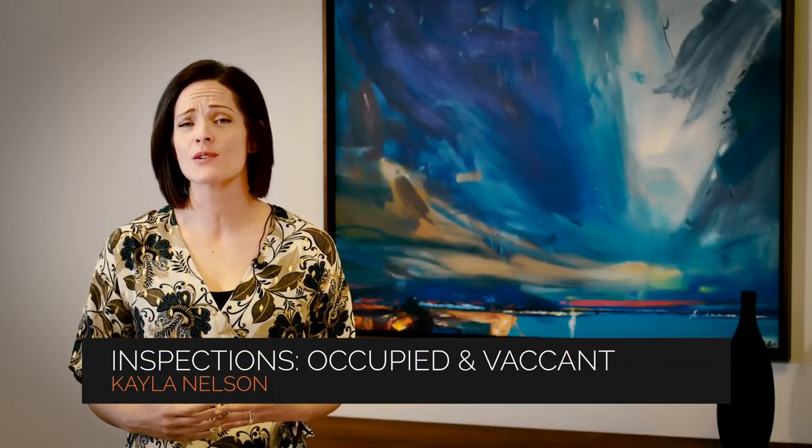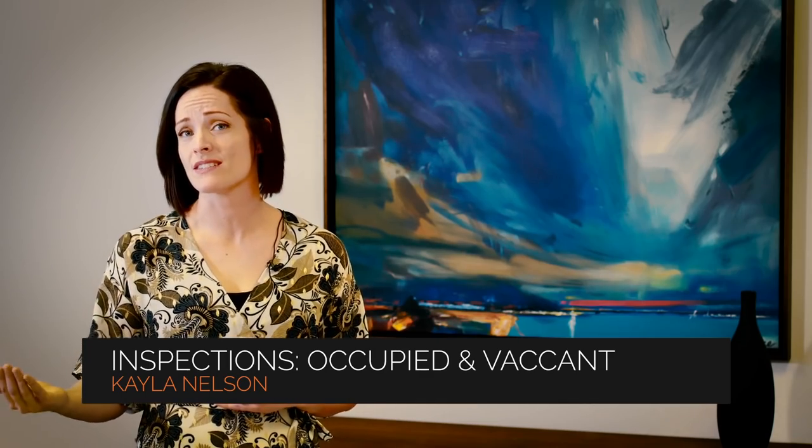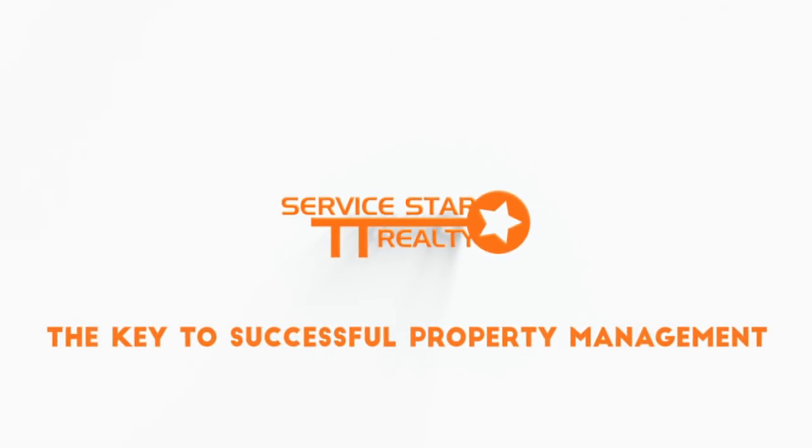I'm Kayla with Servicestar Realty. Today we're going to talk about inspections and whether to perform them when your property is occupied or vacant. Inspecting a property is an important part of owning an investment property. As professional Phoenix property managers, we prefer to conduct inspections when the property is vacant.